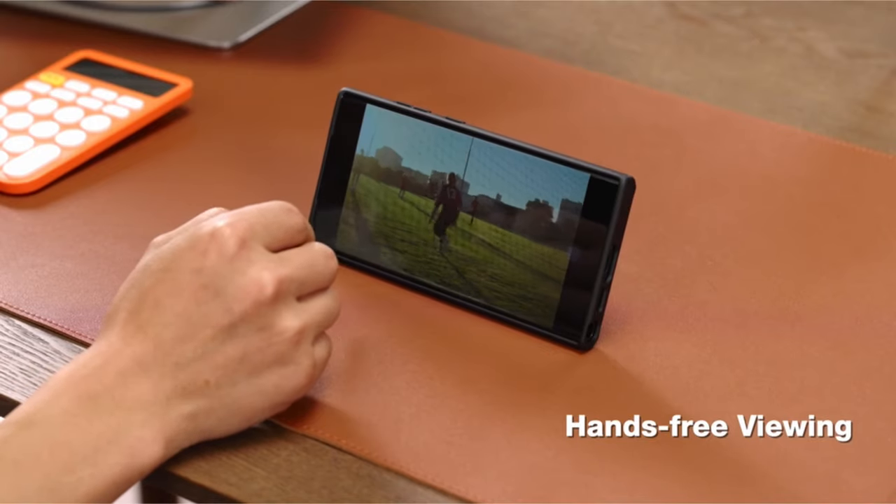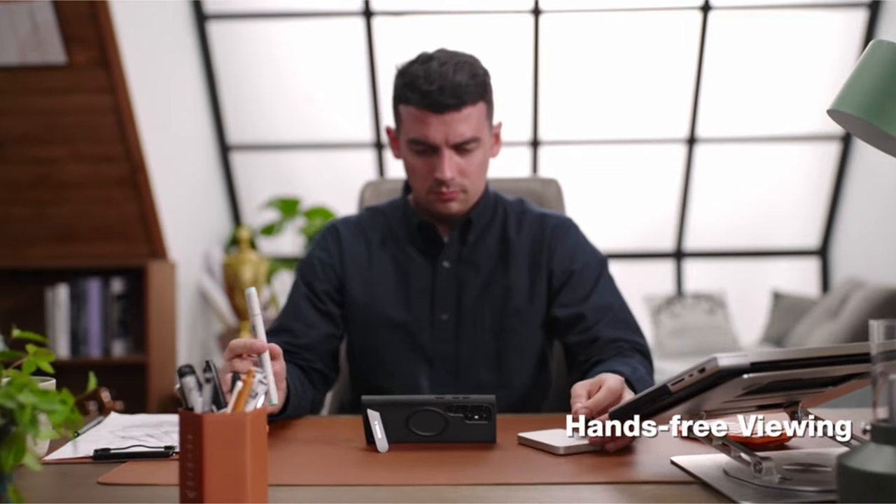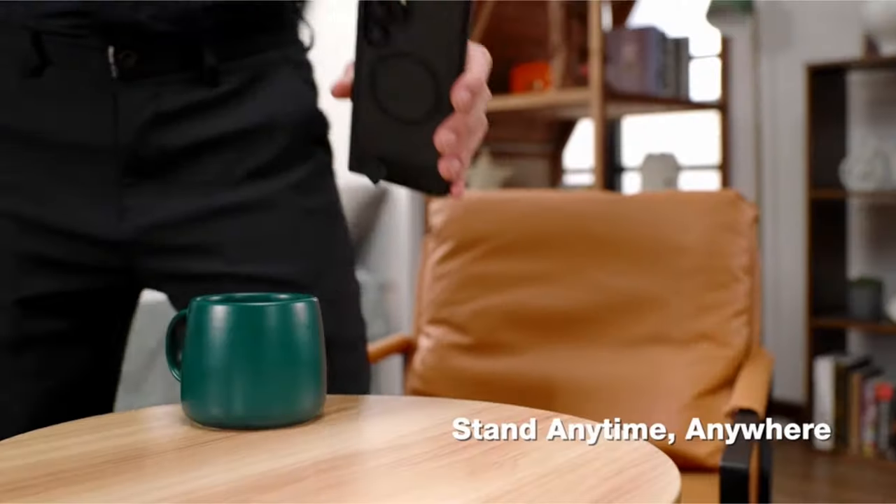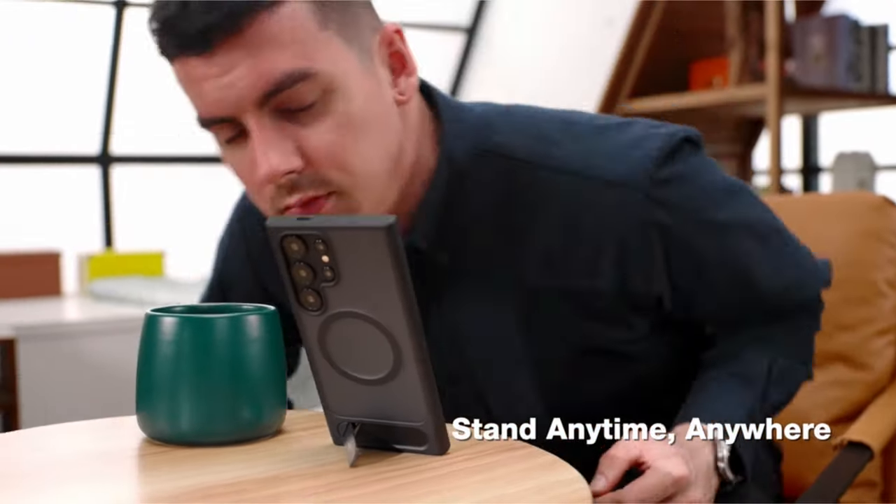The built-in adjustable stand, certified through rigorous fold tests, provides multi-angle standing for diverse scenarios without adding bulk. Taurus cares for the details, ensuring easy S Pen access and a precise fit for an enhanced Galaxy experience.